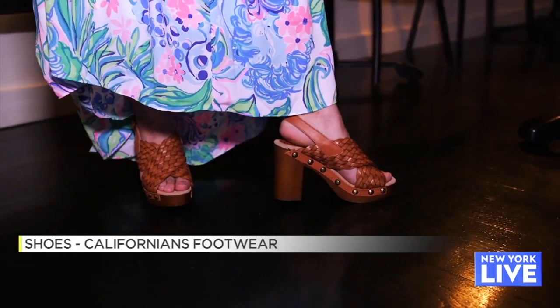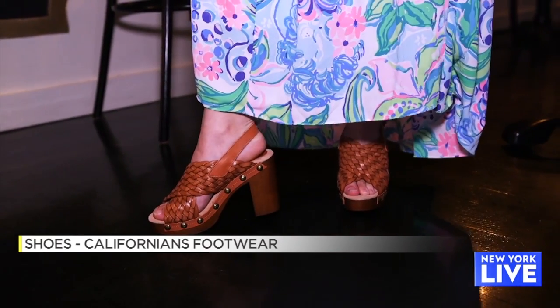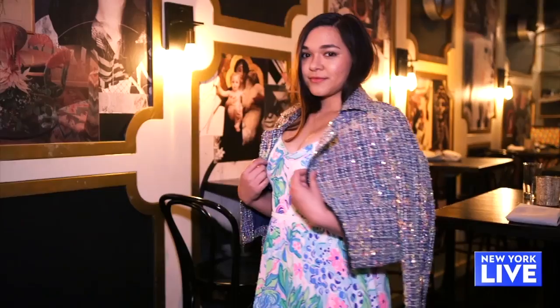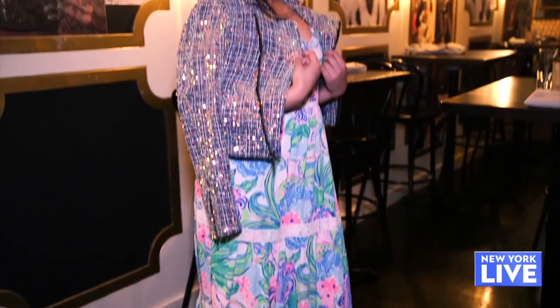And then we've got these Californian footwear shoes — really feminine, really fun — but it just gives you a little length with this maxi dress. This dress is already fun on its own, but adding that movement with the sequins and the sparkle just gives it that extra shine.